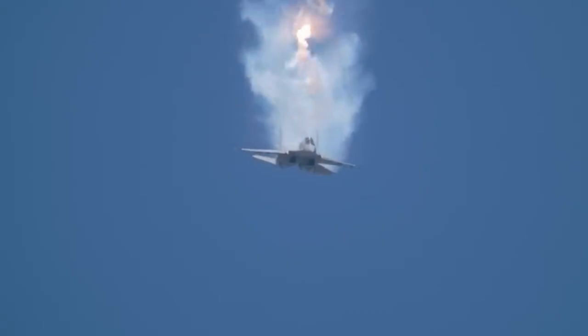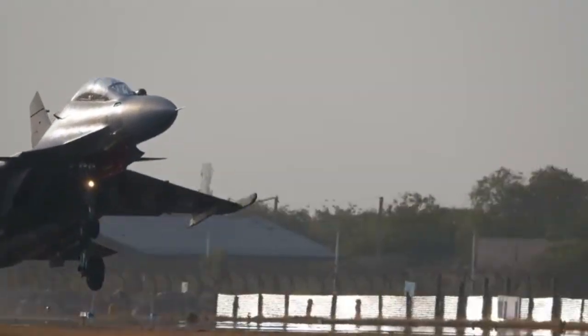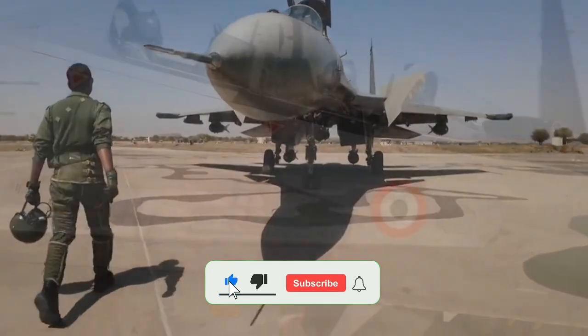So next time you see a jet streak across the Indian sky, remember — that roar you hear isn't just power, it's pride. That's the Sukhoi-30MKI, the backbone of the Indian Air Force. If you loved this story, hit like and subscribe, and tell me in the comments which country we should cover next.